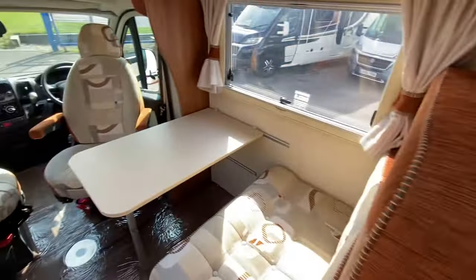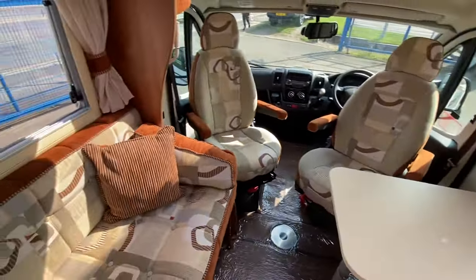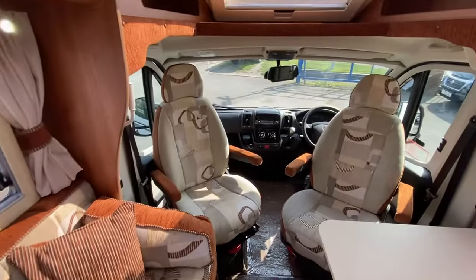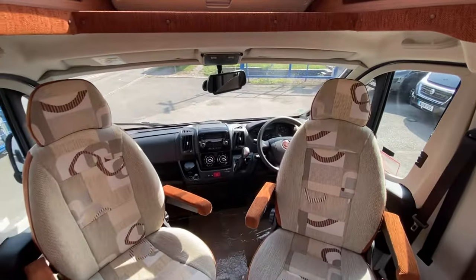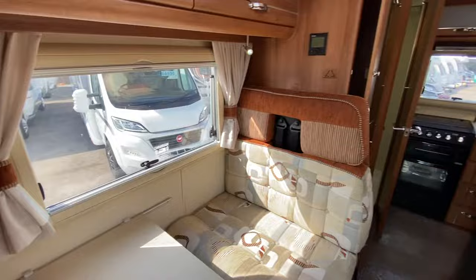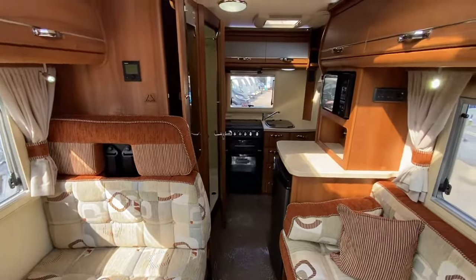Loads of space all fitted into this great little design. It's available right now with myself at Low and Roads — a 2015 Auto Sleeper Nueva Evo, automatic, in mint condition, and it's up at £49,995. Hopefully we'll see you all very, very soon.